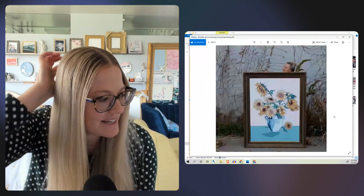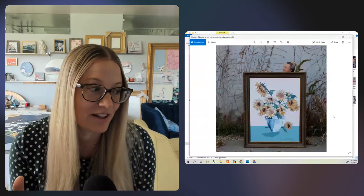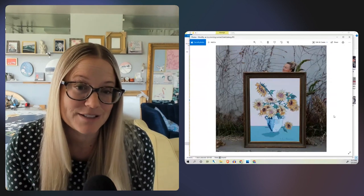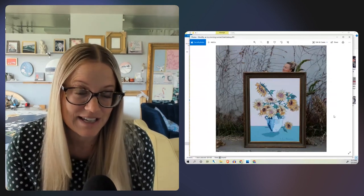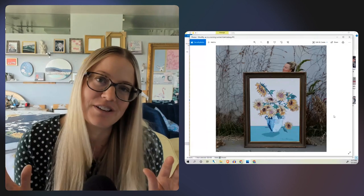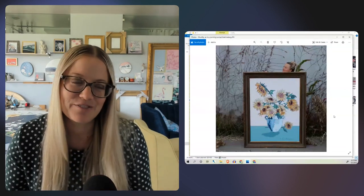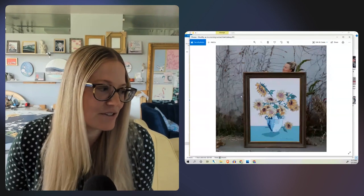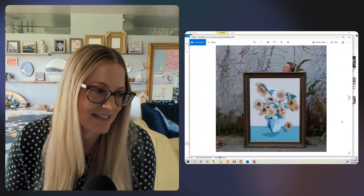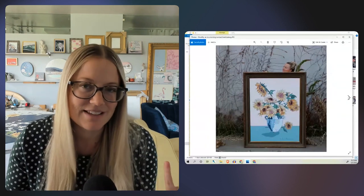I recently did just a total sunflower piece, and this one is actually available — I just brought it home, so it's in my studio if you want to come see it in person. A collector came over last week and reminded me how everything looks so much better in person. These photos do not do it justice — you just have to come and enjoy it, touch it, feel it, take it in for yourself. This sunflower piece is a nod to Van Gogh. It's a 30 by 40 with a really big frame.